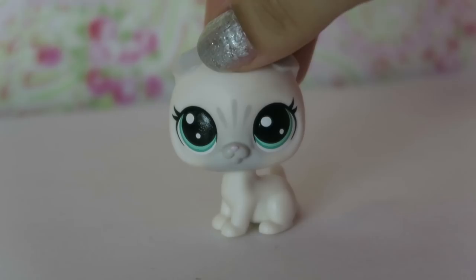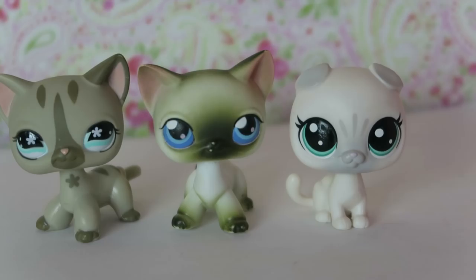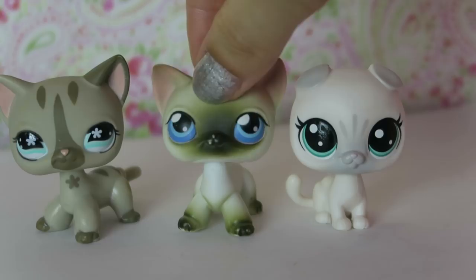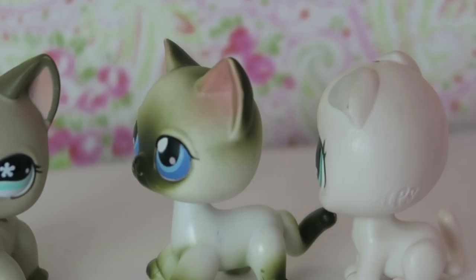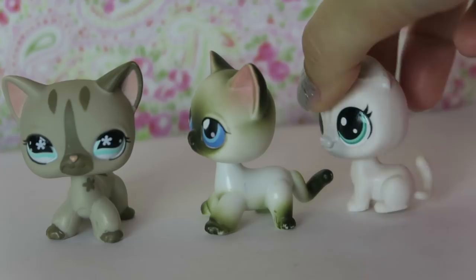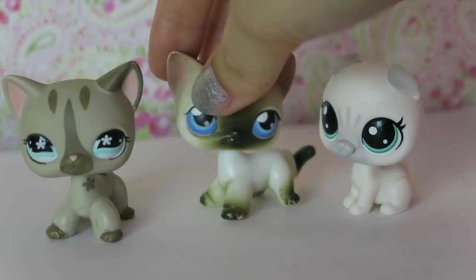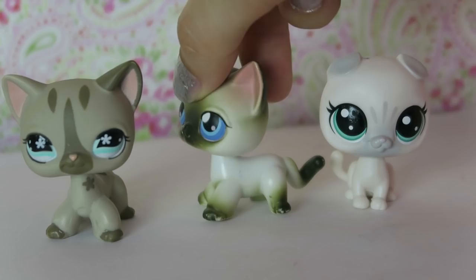Now let's compare her to other LPS cats. They haven't made any Scottish Folds before, so I'll compare her to the nearest thing - the short head cats. Her face is similar in round shape but on the side it's a little less flat, and you can see her nose a lot more. Her body has more of a cat shape to it - the short head cats have oddly big front feet by comparison. I do love the new base and tail, which are more cat-like. But you can't beat the originals - the short head cats are classic.